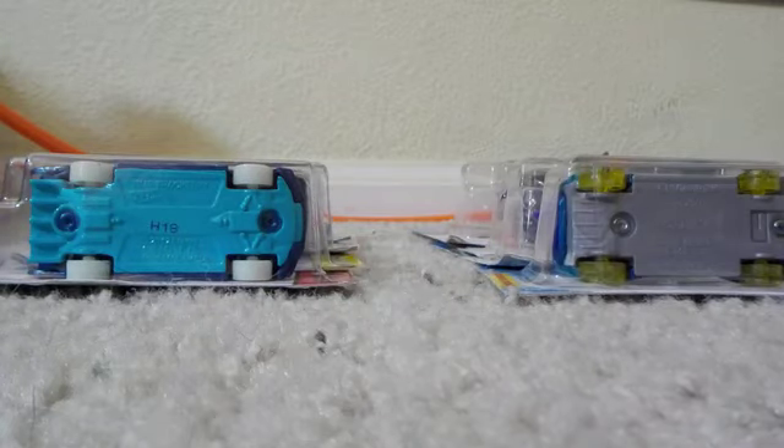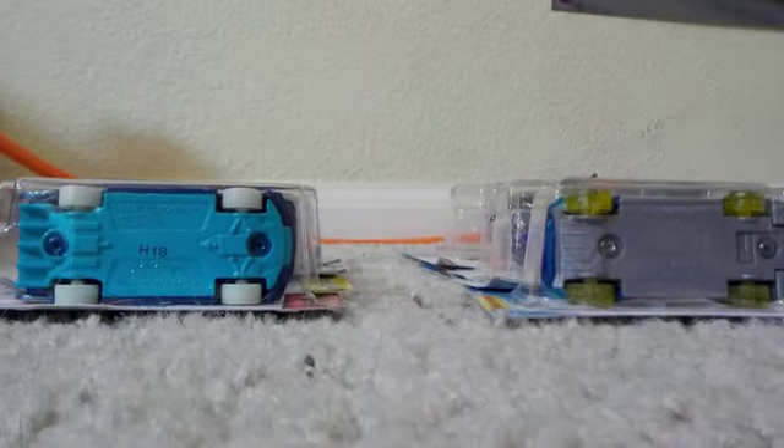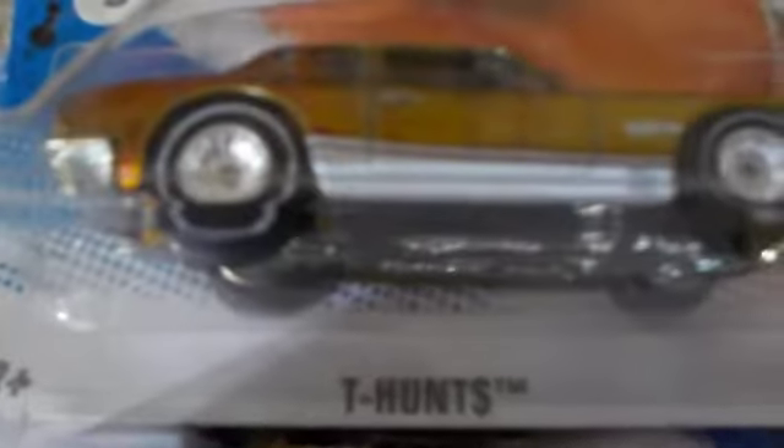What is going on guys, this is the McLaren Lover back at it with another video. Today we are going to be taking a look at these 8 treasure hunts. And look at that — that's a super, because it's got that T hunt with the DOS. My friends are just lending me these to make a video about them.